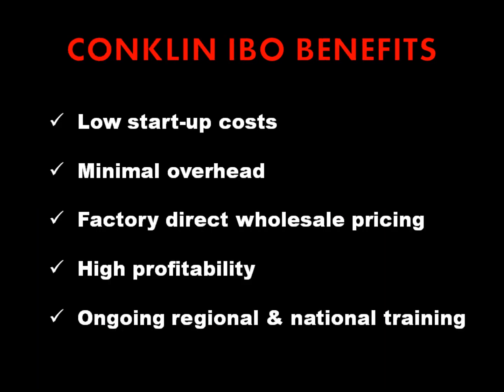Some of the benefits of becoming a Conklin independent business owner include low startup costs, minimal overhead, factory direct wholesale pricing, high profitability — 30-40% being normal — and ongoing regional and national training.